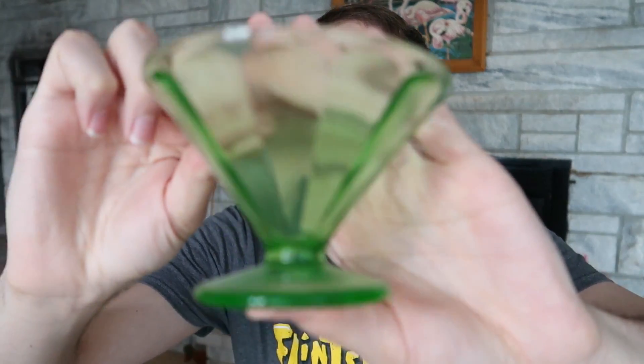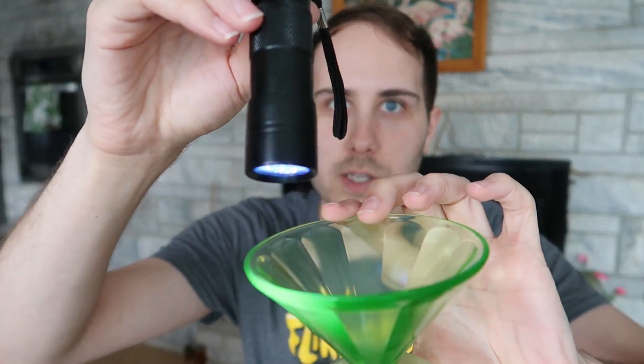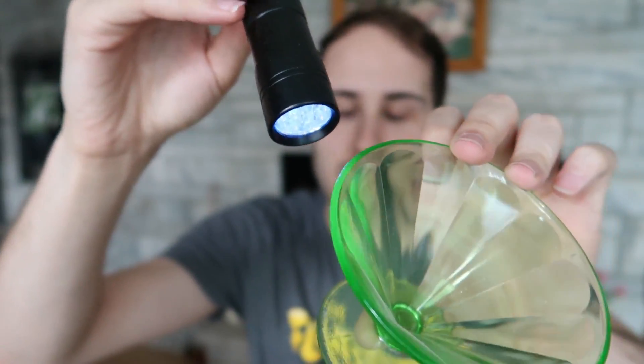Then I bought these uranium glass sherbet cups — little dessert dishes. These are uranium glass and this is a black light: it shines purple normally, but on something with uranium it shines this green color. The uranium glass actually has uranium in it — that's why it shines green. I paid five dollars for these and there are seven of them. They sell individually for about five dollars each, so that's great. Those will go on eBay for auction as well — they should be on eBay right now.